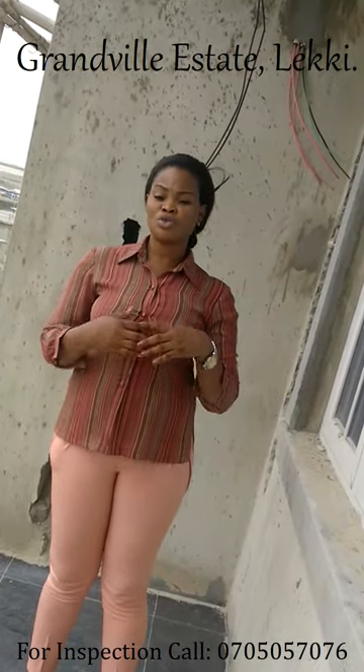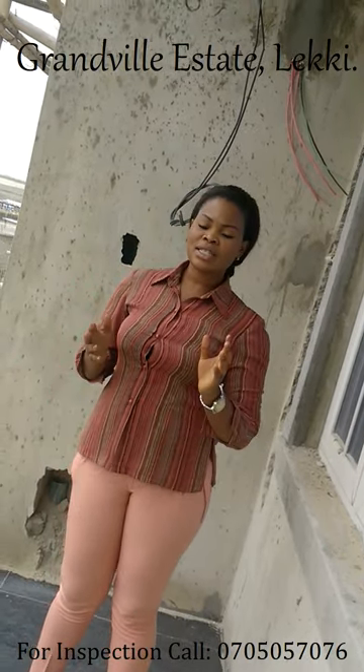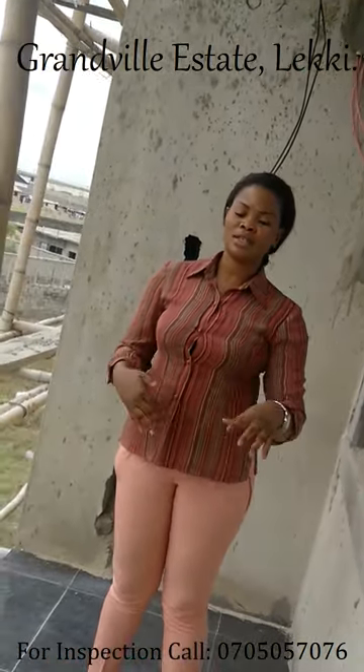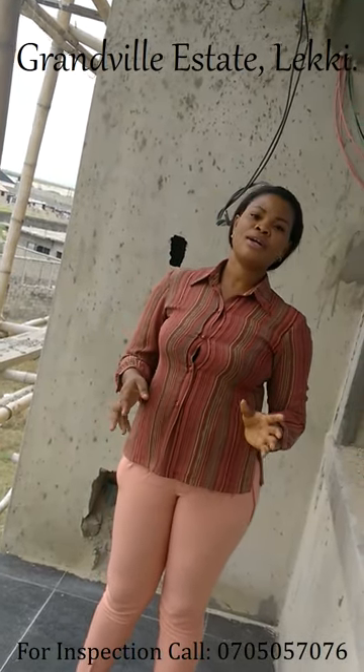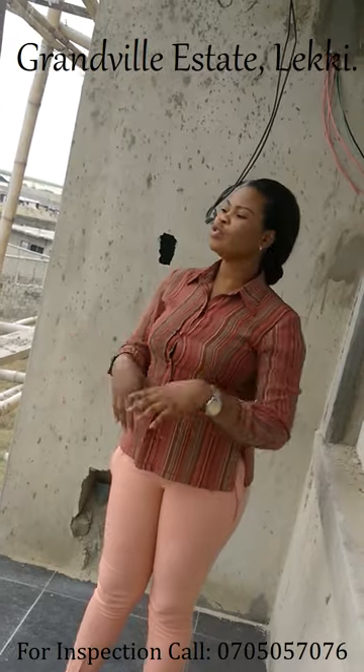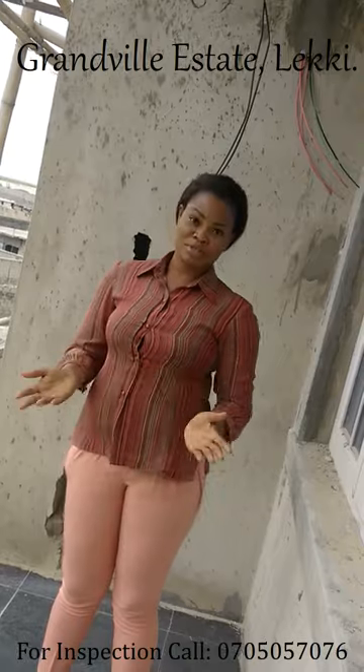Another thing we are doing is we are actually in charge of the common areas of the estate — the green area, the gym, and the interlocking of the estate. So we're in charge of everything, because as I told you, it's a serviced estate.